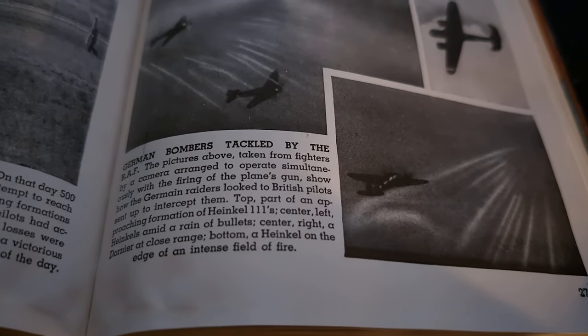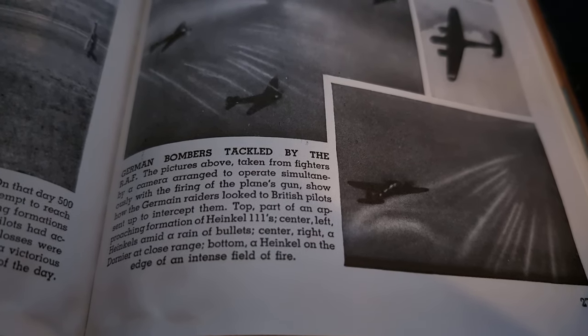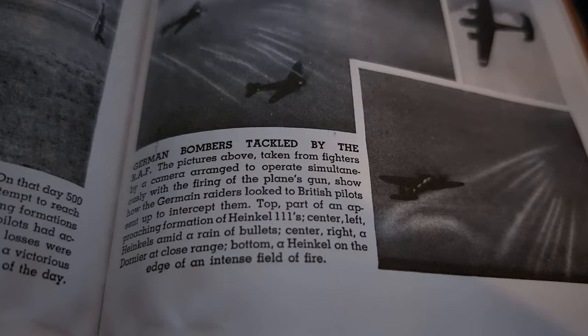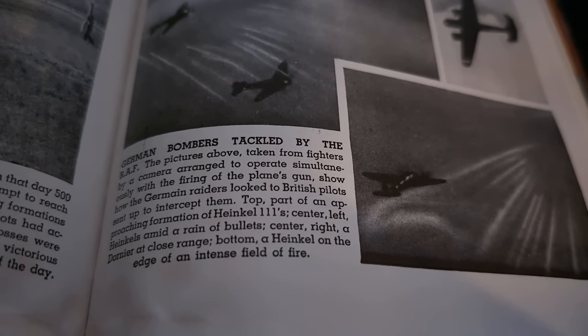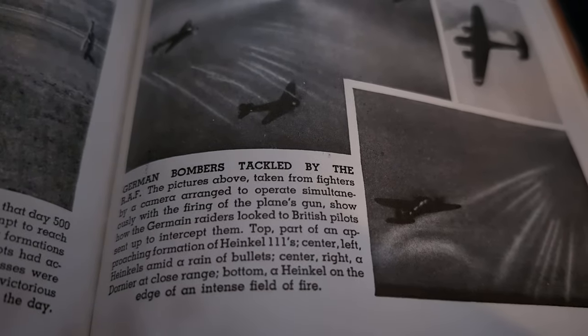So here we see that plane all the way right there, and there's the German plane that's been obliterated, and he's just going over like, 'We did it boys, I shot him down.' German bombers tackled by the RAF. Pictures above, taken from fighters by camera arranged to operate simultaneously with the firing of the plane's guns, show the German raiders as they looked to the British pilots sent up to intercept them. Top: an approaching formation of Heinkel 111s. Center left: Heinkel's amid a rain of bullets. Center right: a Dornier at close range. Bottom: a Heinkel on the edge of an intense field of fire.